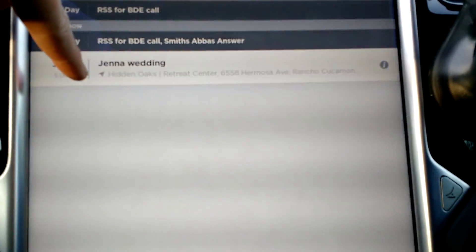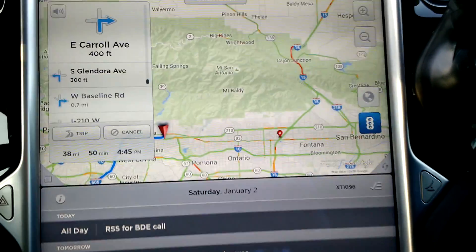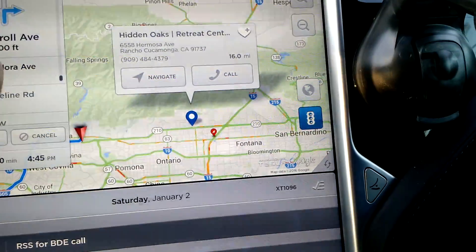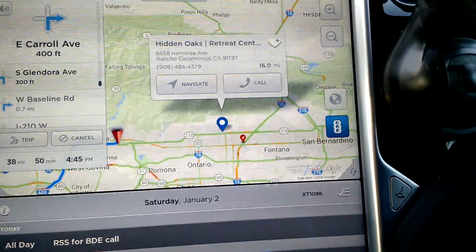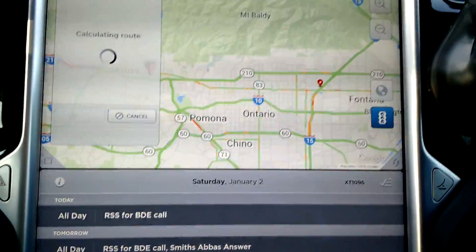But if you have an associated address in your Google Calendar, it will actually have the address here and all you have to do is click on it and it will pull up directions to it. Here I have a wedding tomorrow and it's showing me how far it is and the information of the location.